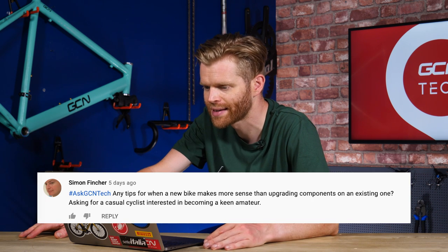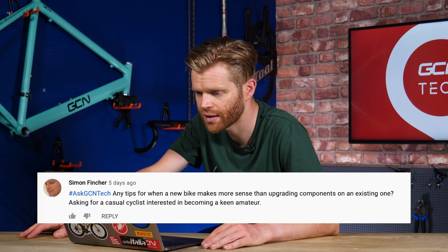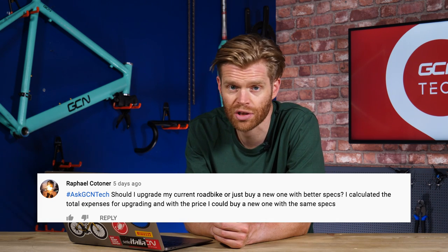The last two questions this week are about upgrading your bike. Simon Fincher asks for tips about upgrading — when should you change components on an existing bike versus buying a new one? He's asking as a casual cyclist interested in becoming a keen amateur. Rafael Katona asks the same: should he upgrade his current bike or buy a new one with better specs? He found that the total cost of upgrading equaled buying new. It depends on your circumstances, but the main thing to work out is what gives you the better bike for the same amount of money.